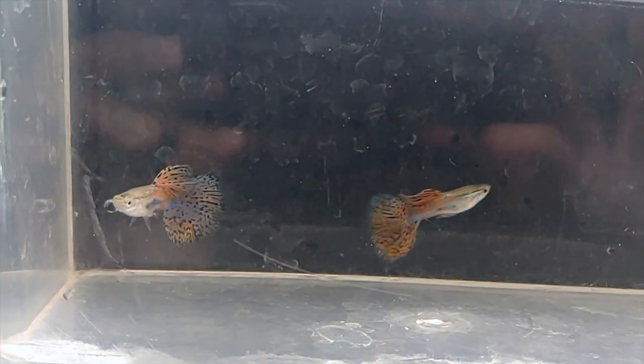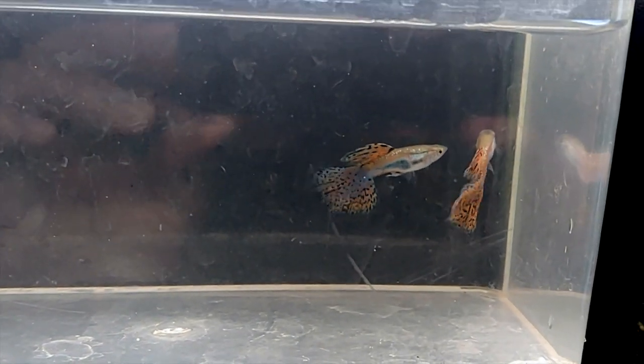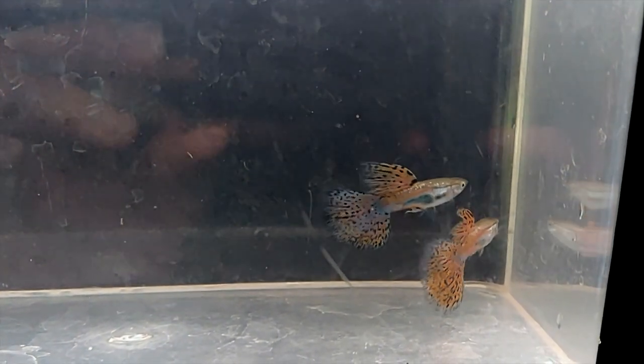Alright, well that's all the new guppies in my fish room. Hope you enjoyed, thanks for watching!